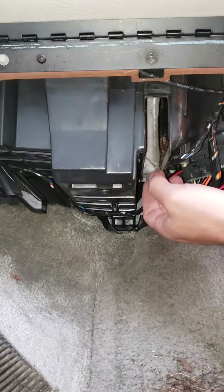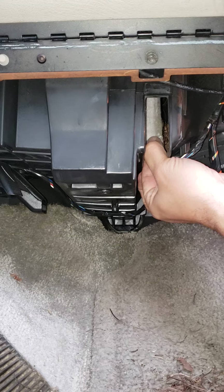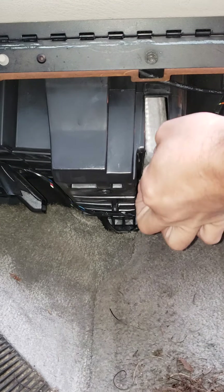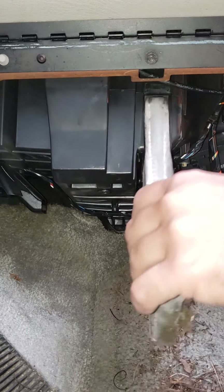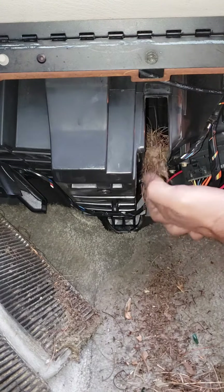Let's see what the other side looks like — assuming I can even get it out. Up here it comes. Oh yeah, I don't know if these were ever replaced. This Yukon's got two hundred twenty-five thousand miles on it.